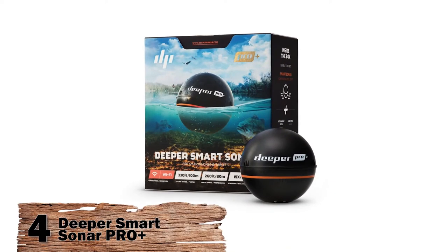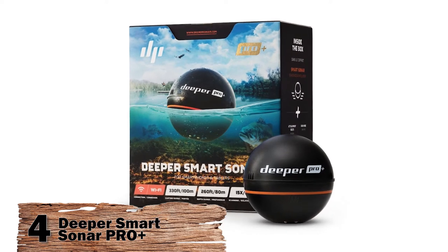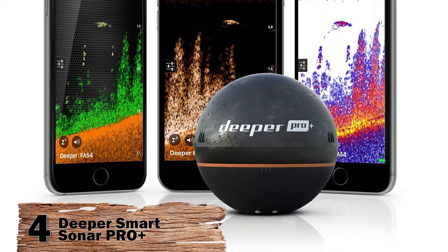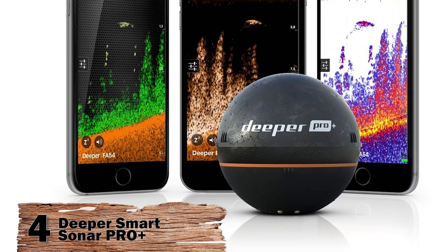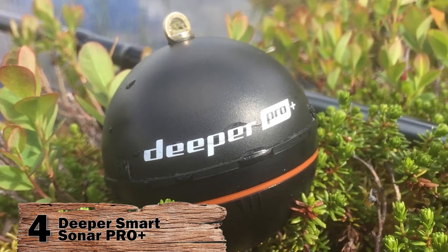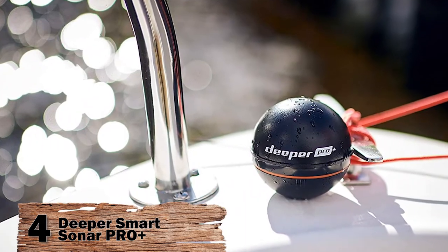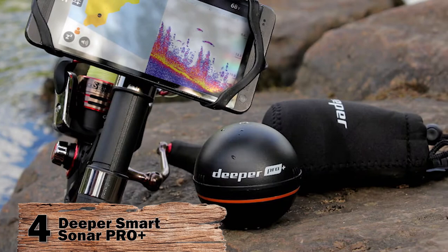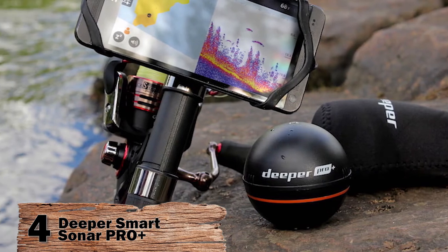Next we have the Deeper Smart Sonar Pro Plus. This floating fish finder boasts some of the highest specs on the market. It scans down to 260 feet with 0.5-inch target separation. Featuring dual-beam sonar, this finder shows two images — both broad and narrow. Imaging at 15 scans per second, this device can map the floor structure, vegetation, and animal life.